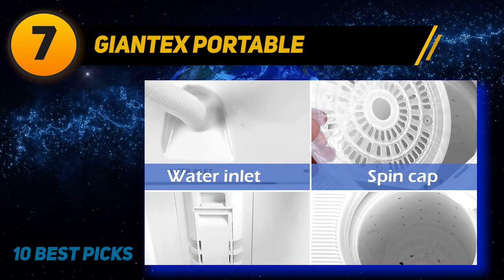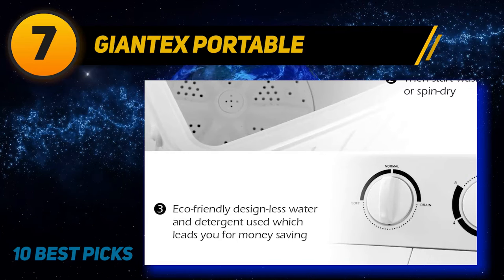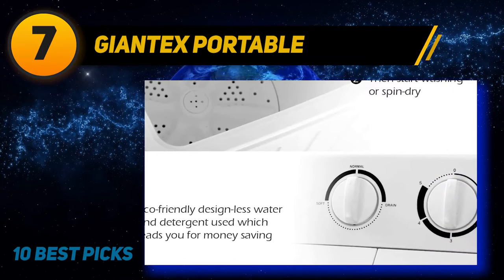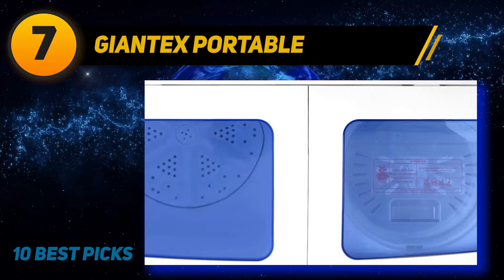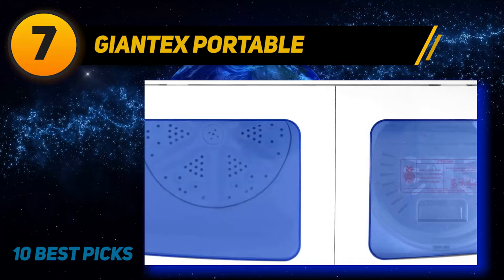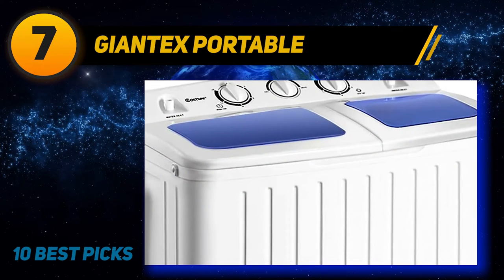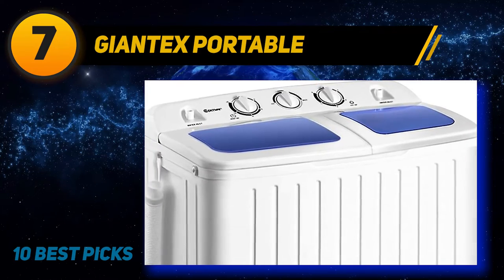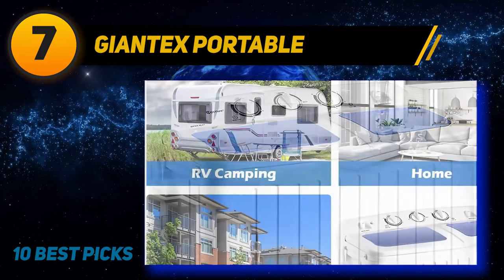Coming in at number seven is the Geontex Portable. This model saves space, moves easily from one room to another, and fits perfectly in a cottage. The power of this washing machine is 110 watts. For more comfortable use, you can install a net on the sidewall of the washing chamber that will collect dirt during the washing cycle. After use, it may be easily removed and cleaned.